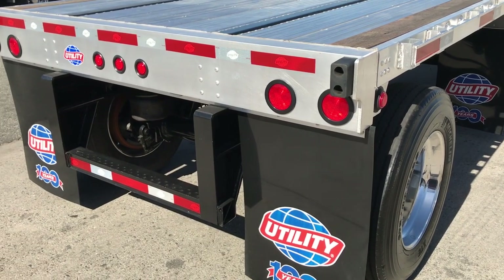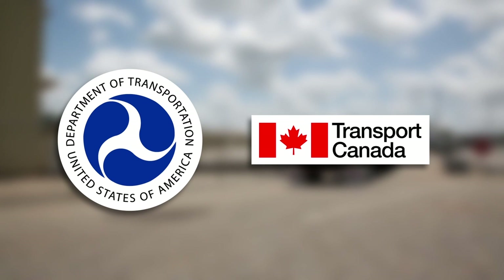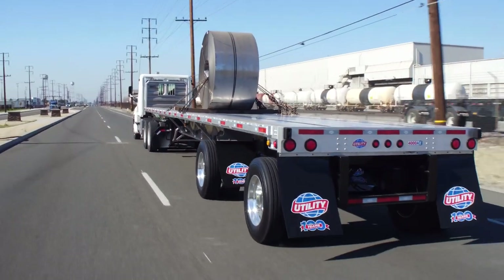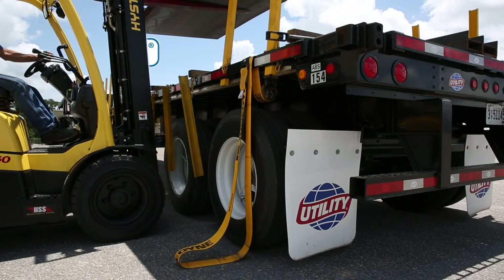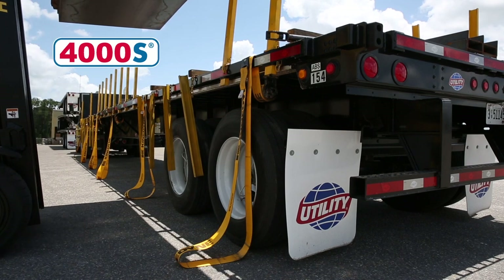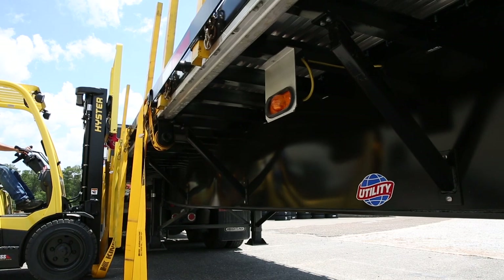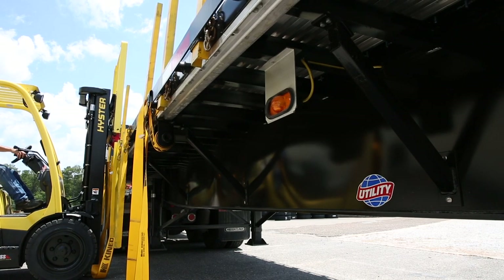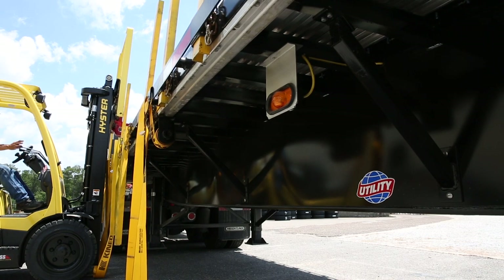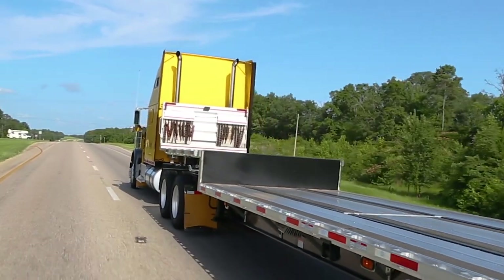Like all Utility trailers, the 4000AE meets DOT and Transport Canada safety requirements. For heavy-duty use, Utility also designs and builds the 4000AE in an all-steel flatbed. With an evenly distributed main beam capacity rating of 80,000 pounds, the 4000AE provides as much as a 57,000 pound single coil capacity.